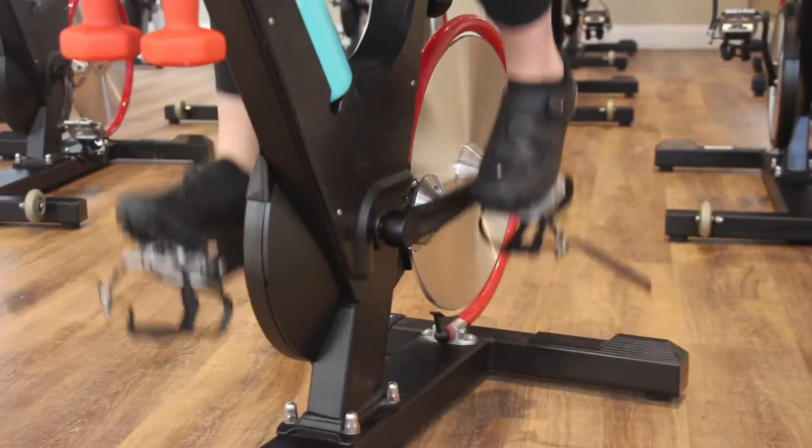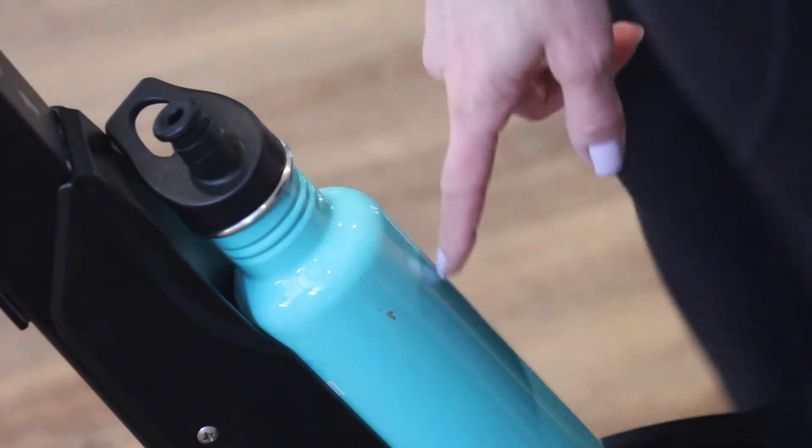Starting with: what do I need to bring to cycle class? Well, basically you just need a water bottle, and probably some layered clothing, because once we get going you'll need to take a layer off.